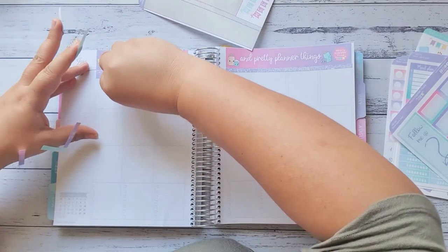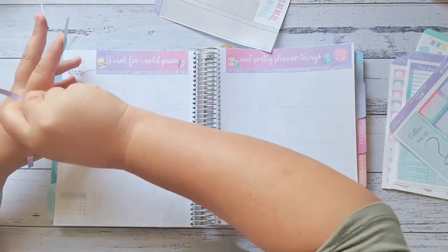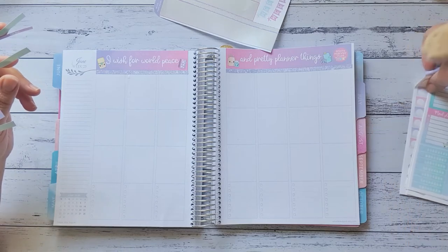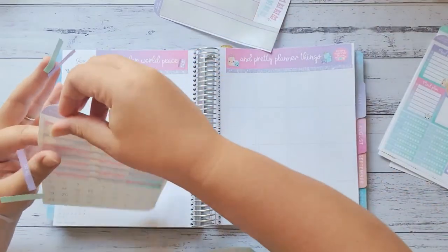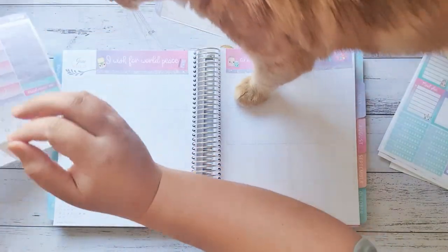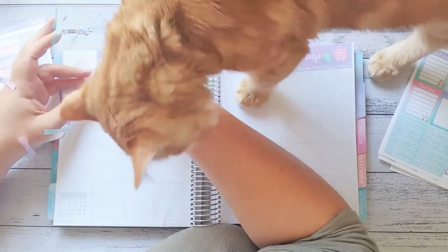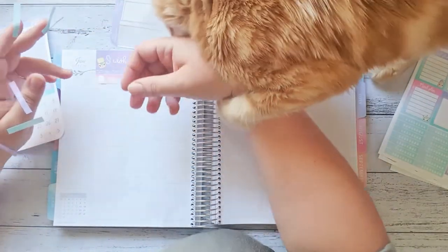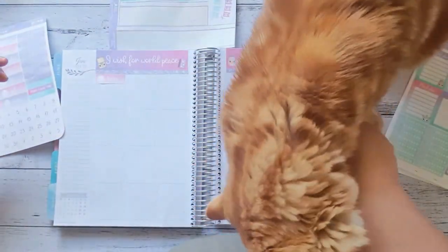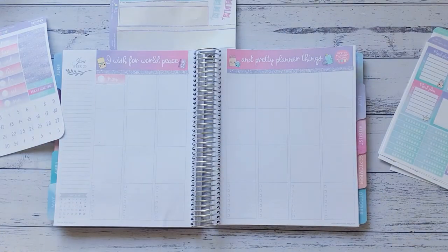I forgot to put the days of the week down. My kitten thinks I'm playing with them — I'm not playing with you! I'm going to have to pause this video and take him out because he is being way too cheeky and he's not leaving me alone.